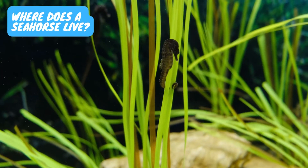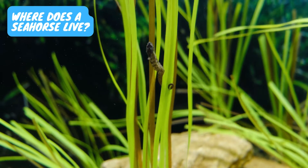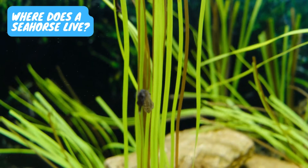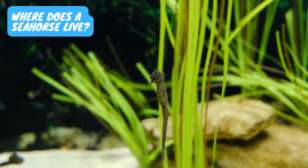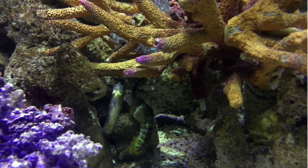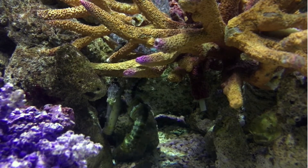Where does a seahorse live? Primarily marine animals, seahorses are found in the shallow tropical and temperate saltwater bodies around the world, from about 45 degrees south to 45 degrees north latitudes. The parts of the oceans in which seahorses are found are neither too cold nor too deep.